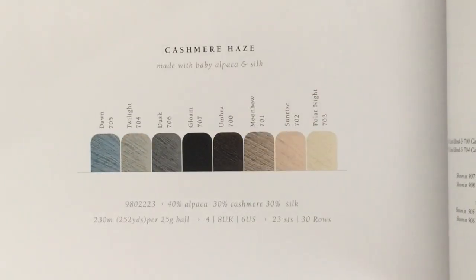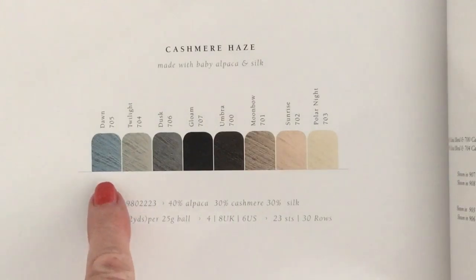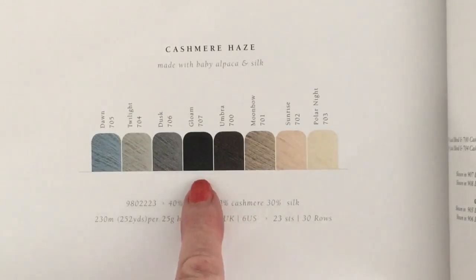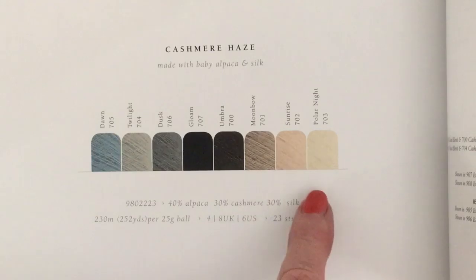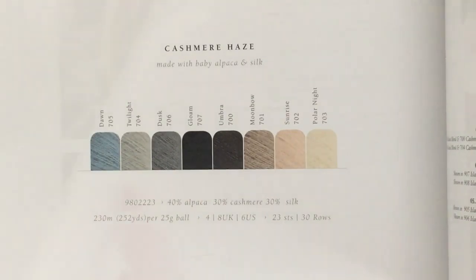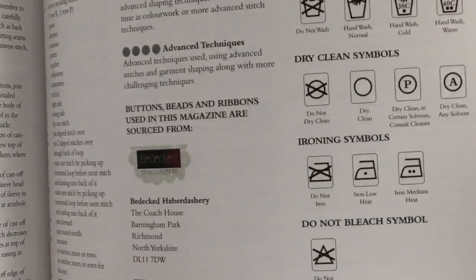The Cashmere Haze comes in eight shades: twilight and dusk (two different grays), gloom, black, umbra (brown), moonbow (a beige brown), sunrise (very similar to blush), and polar night — eight gorgeous shades. Then there's the collection of patterns, size guide, care instructions, and so on as usual.